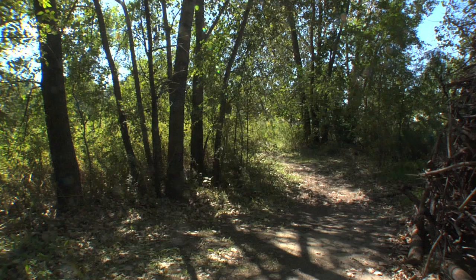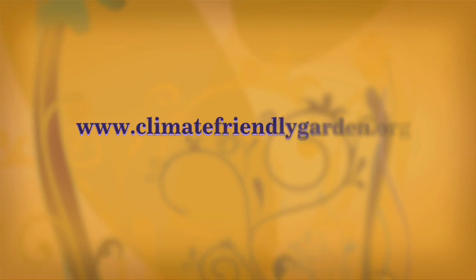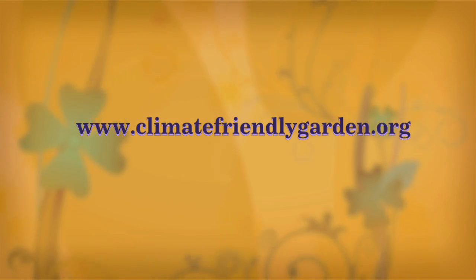For more information about incorporating trees into your garden and to take the Union of Concerned Scientists' climate-friendly garden pledge, visit our website at climatefriendlygarden.org today.